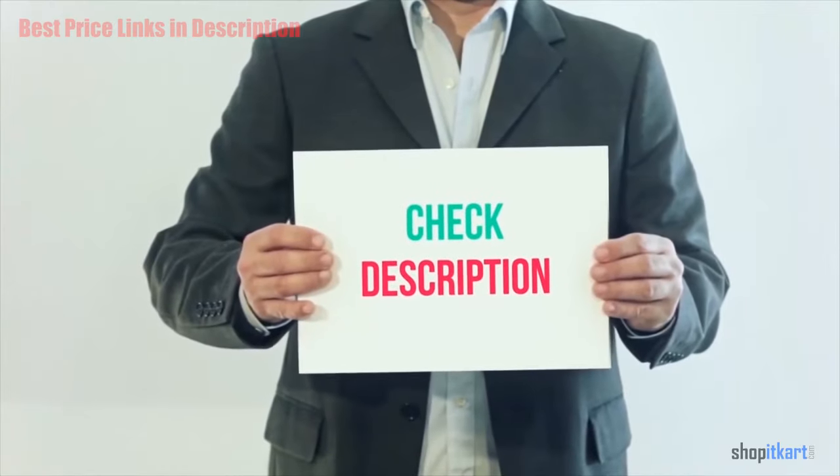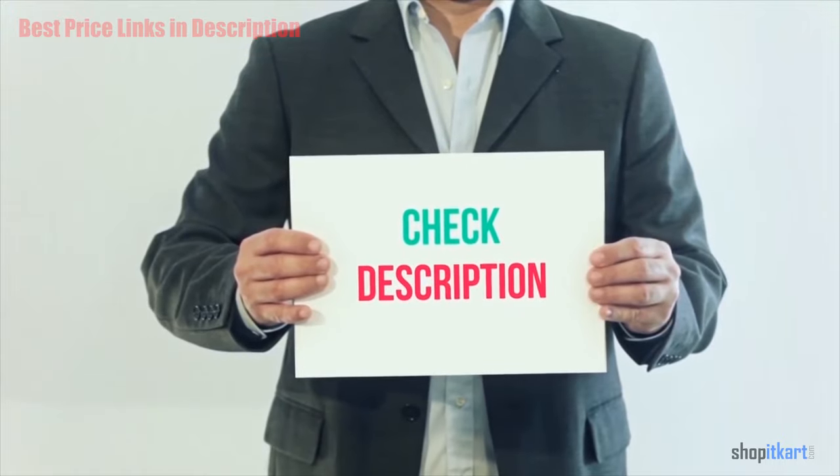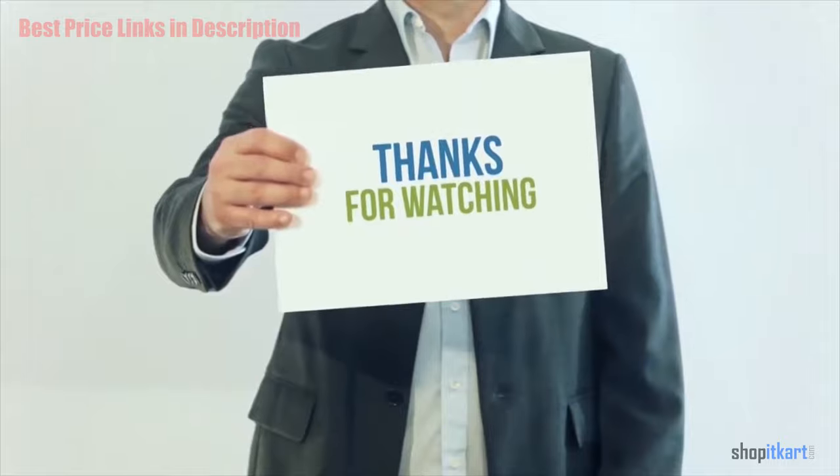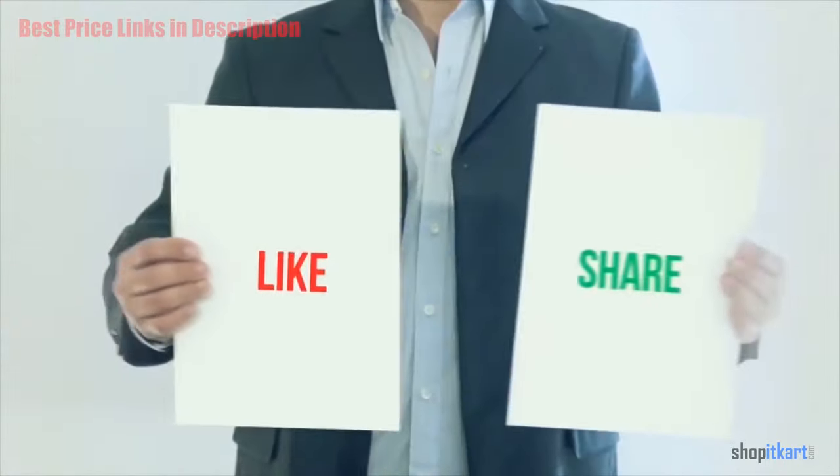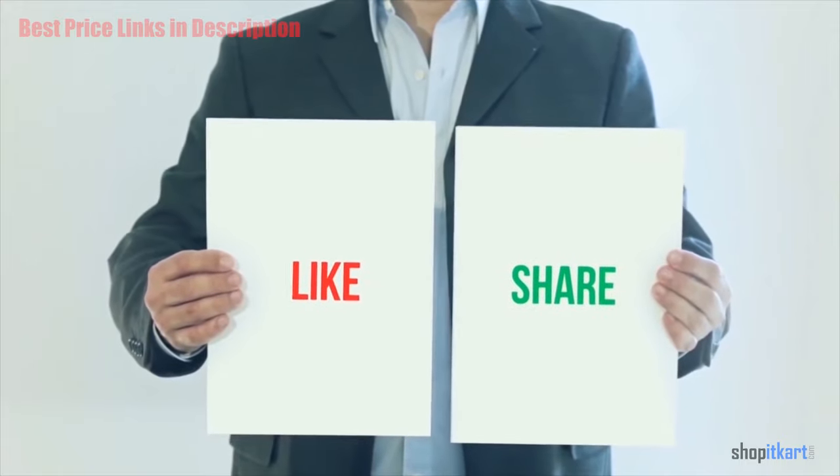All product links are included in the description below — check them out for more details and the latest price. Thank you so much for watching. Please subscribe to the channel, share this video, and don't forget to hit the like button.